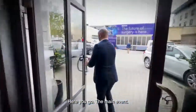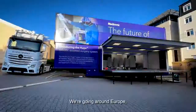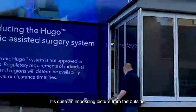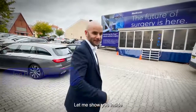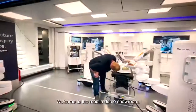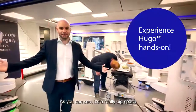Here you go — the main event. This is our hands-on Hugo tour bus; we're going around Europe taking Hugo to see many, many customers. Quite an imposing picture from the outside, but let me show you inside. Come with me. Welcome to the mobile demo showroom — as you can see, it's a really big space.